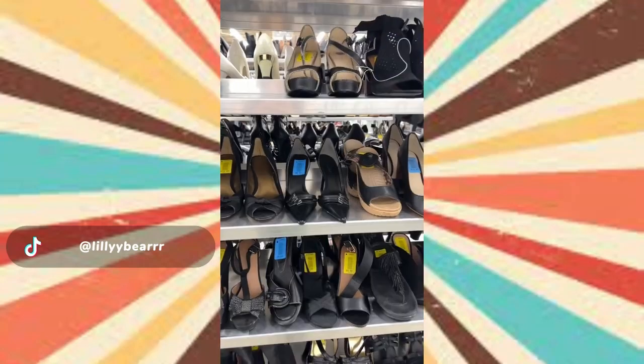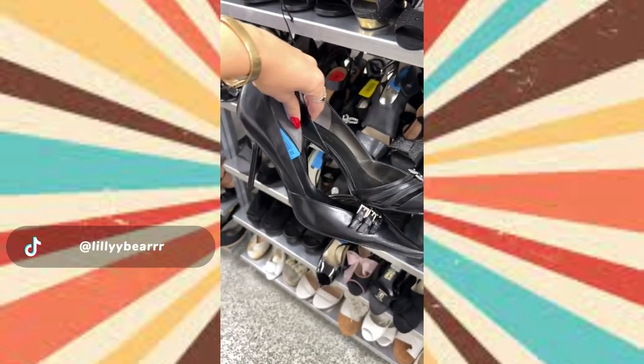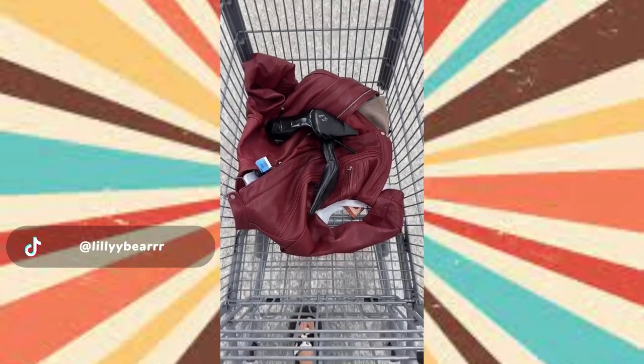The only thing I was missing was a pair of shoes. I really wanted to go black and stumbled upon these insane pointed toe kitten heels — they look exactly like the picture on my Pinterest. I thought these were going to be the perfect finishing touch on my look. Come back later to see a try-on.